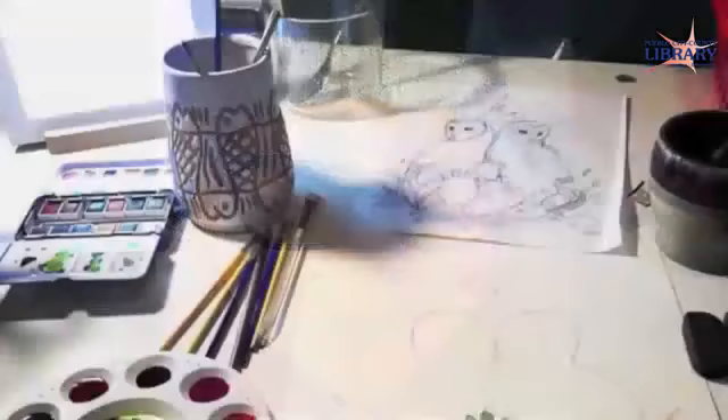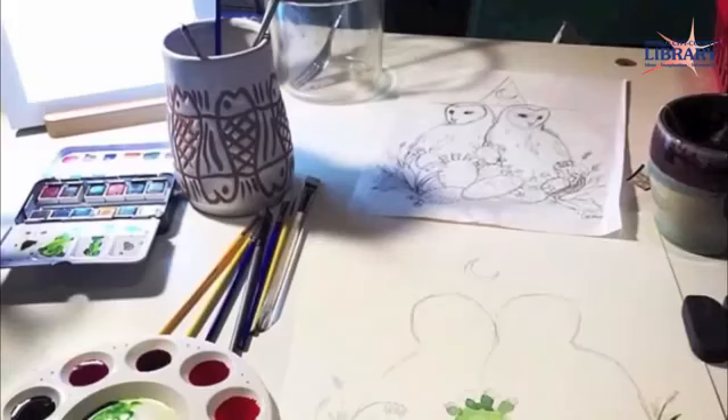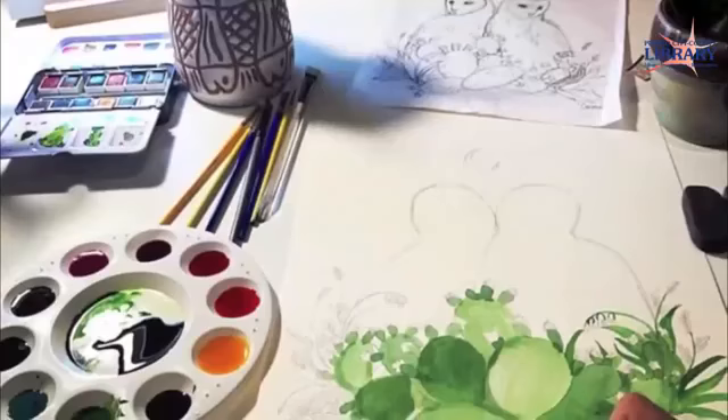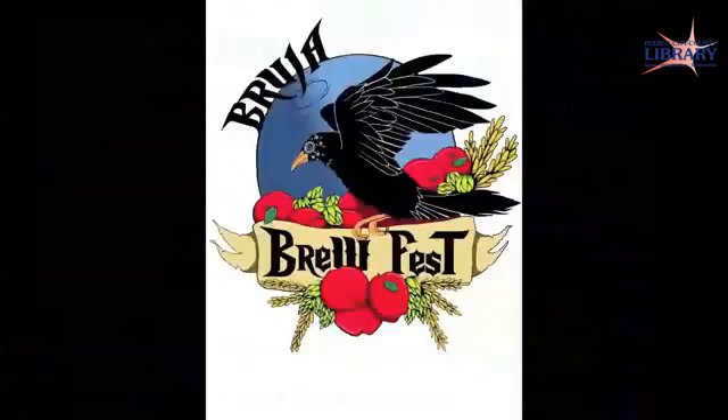As a full-time mom to a two-year-old, Sophie Healy's time is extremely limited, so she usually does most of her artwork at night. Her setup includes listening to her playlist on Spotify and making a cup of coffee or tea at her kitchen table. Since moving back to Pueblo, she doesn't have a studio space set up yet, so she's come up with a portable studio packed into two containers that can easily be put away from little hands.